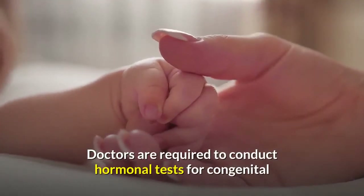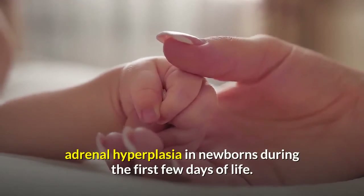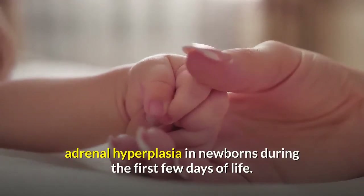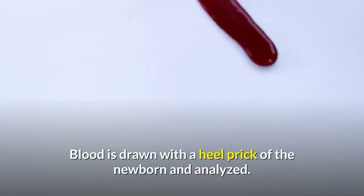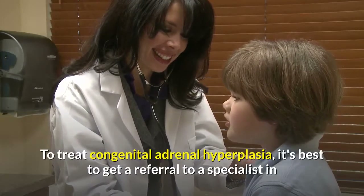Doctors are required to conduct hormonal tests for congenital adrenal hyperplasia in newborns during the first few days of life. Blood is drawn with a heel prick of the newborn and analyzed.